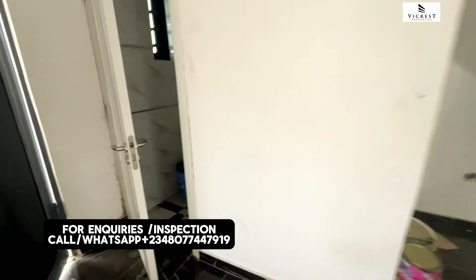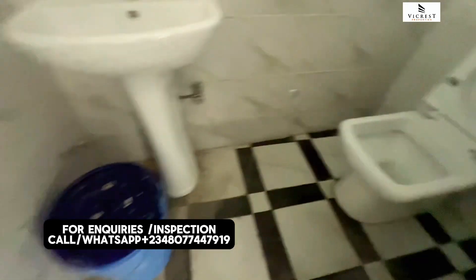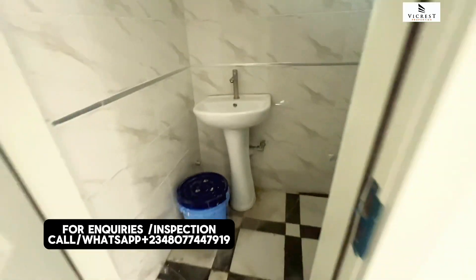Let me quickly take you to the guest toilet. This is beautiful — it's sizable and beautiful.